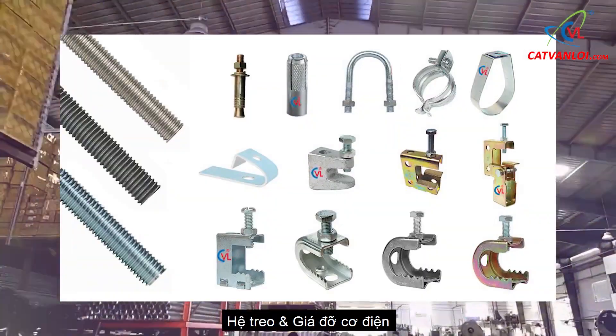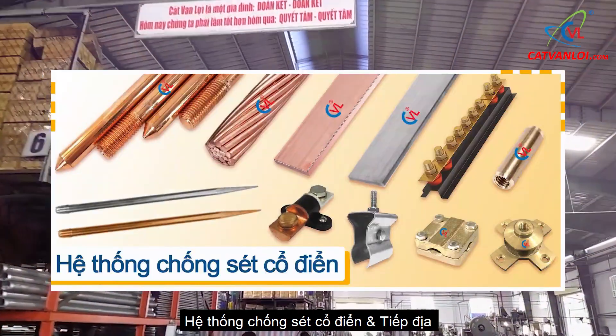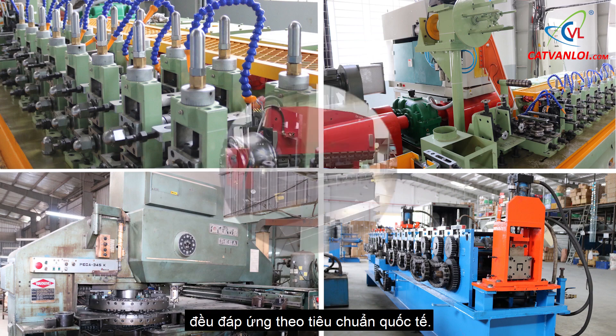Products include MEP hangers and supports, unistrut and fittings, lightning protection and grounding systems, manufactured with modern machinery and equipment to produce products of international standards.